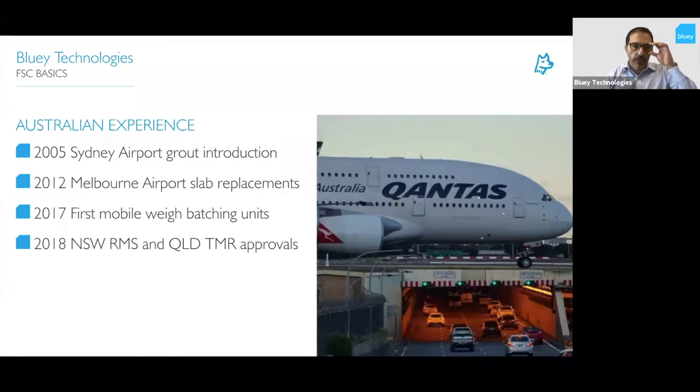Following that, they looked at using the cement technology for larger slab replacements. There was the PUGS project in 2012 at Melbourne Airport, and many other projects since then. In 2017, the first mobile weigh batch units were introduced — I'll talk more about the truck technology later. That advancement allowed cement powders to be weighed as the powder was being dispensed, improving the technology to a point where it was more suitable for use with Farset technology, where water-cement ratios could really be controlled. From 2018, we saw approvals in road maintenance as well — New South Wales RMS and Queensland TMR among others — approving the technology for road slab replacements.